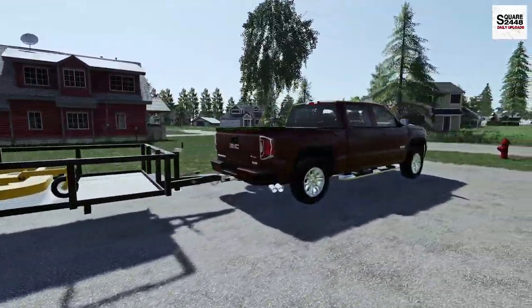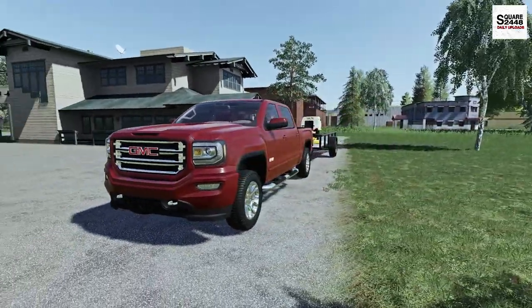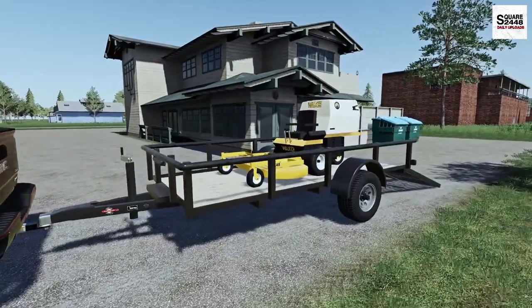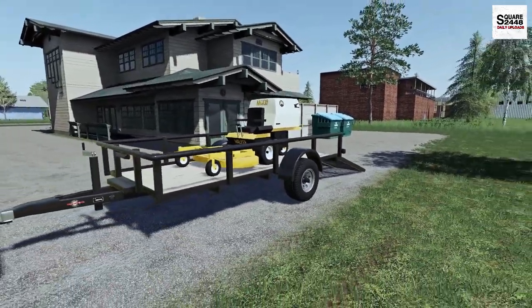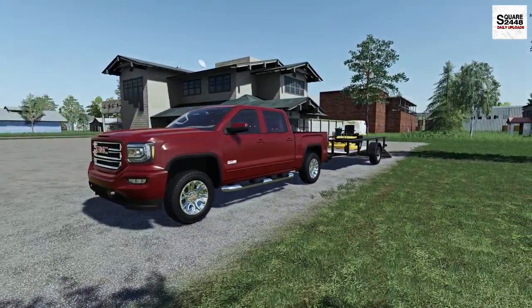I hope you guys enjoyed today's lawn care video — getting to use the GMC 1500 for its first real day of work, the so-called grocery getter, and using the walker mower here with a single axle utility trailer. Thanks for watching, stay tuned for the next one, and subscribe for more.